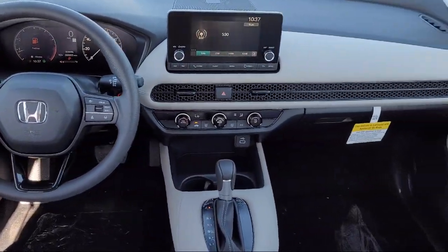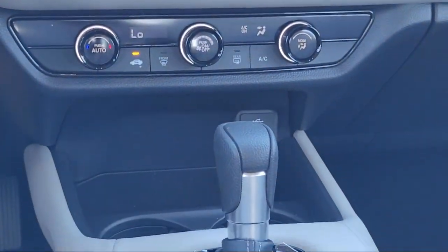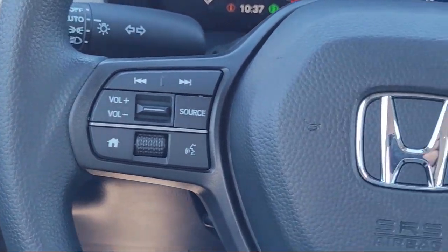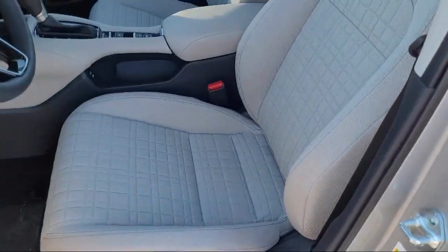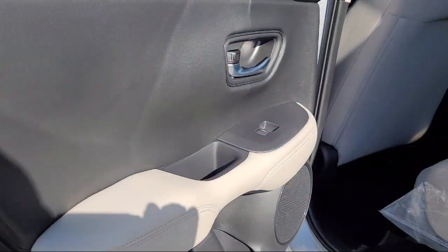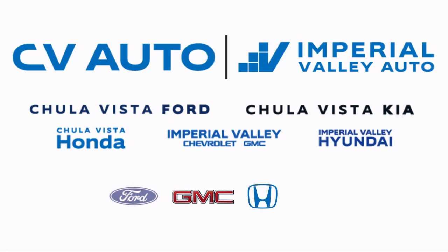Rear Spoiler and Tire Pressure Monitoring System. Here at Imperial Valley Honda, your car buying experience is our top priority. As a family owned dealership, we're committed to providing you with exceptional service. We take pride in our fully bilingual staff, ensuring that every customer feels comfortable and understood.